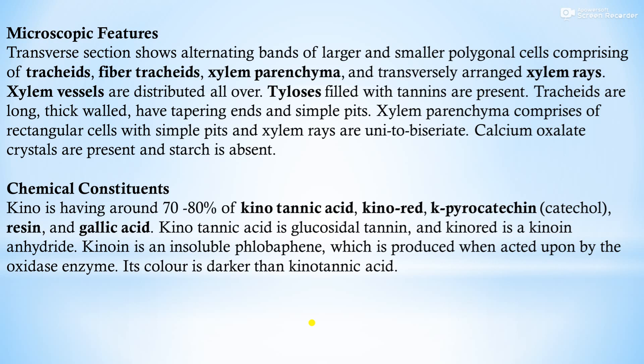Chemical constituents: kino contains around 70 to 80% kino tannin acid, kino red, kinoin, pyrocatechin, biskinoin, resin, and gallic acid. Kino tannin acid is a glucosidal tannin, and kino red is a kinoin anhydride. Kinoin is an insoluble phlobaphene produced when acted upon by oxidizing enzymes; its color is darker than kino tannin acid.